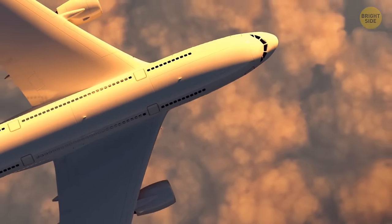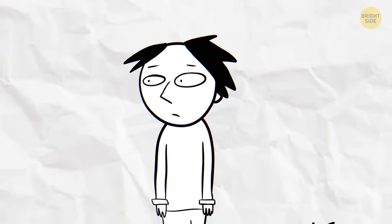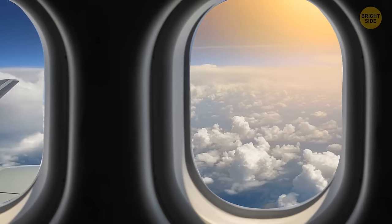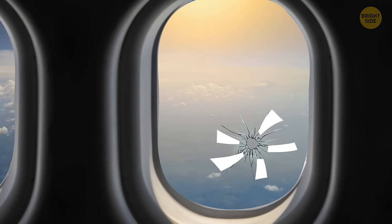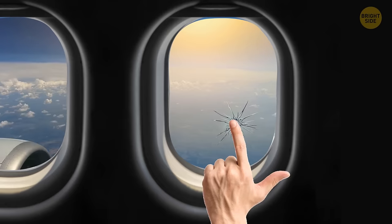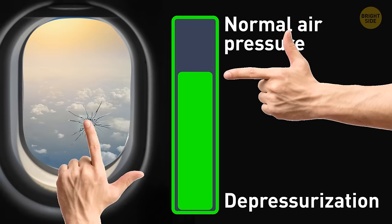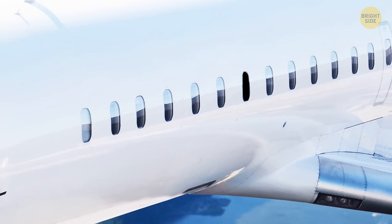You're cruising up in the sky, traveling to another country for your long-awaited vacation. But emergencies can happen anywhere, anytime. Let's say the plane you're traveling in has a hole in it. As long as it's really small, it's not a big deal — definitely not powerful enough to throw off the pressurization system. But if a window accidentally blows off, it's officially a problem.